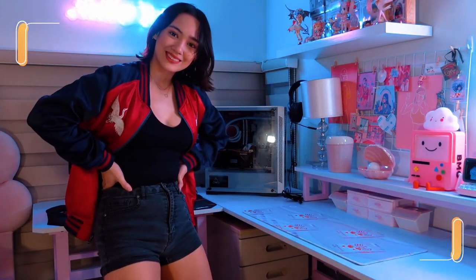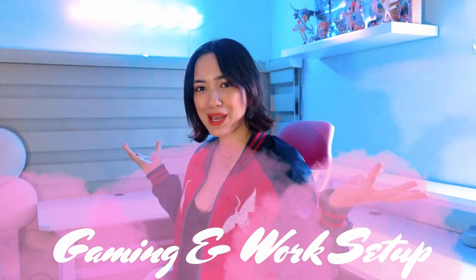Hey, what's up y'all, it's Ariana. Today I'm going to be showing you how I set up my PC gaming and workstation, and we'll have it go from this to this.